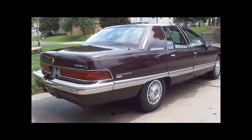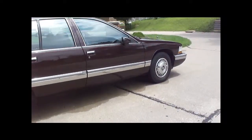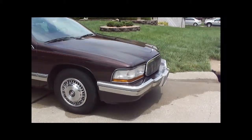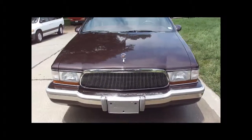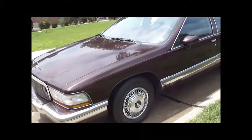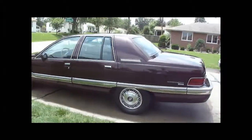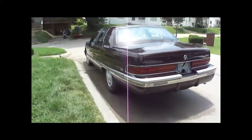This is a 1993 Buick Roadmaster Limited. It's got the 350 V8 motor in it. Limited edition with leather interior. We purchased this car off the original owners — it's a low mileage car, elderly owned.